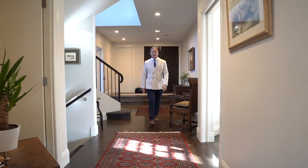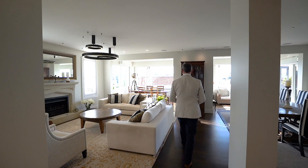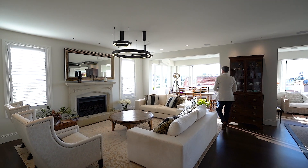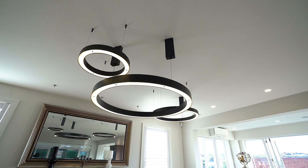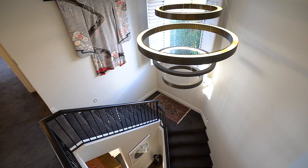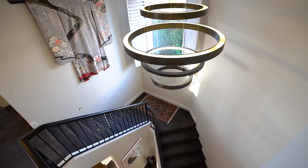The moment you walk in the front door you know you've arrived somewhere very special. It's quiet, private and gorgeous. Benefiting from a total renovation just four years ago, it is finished to an immaculate standard with exceptional attention to detail.